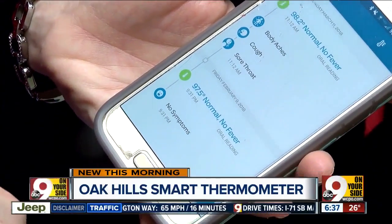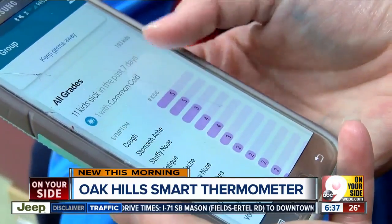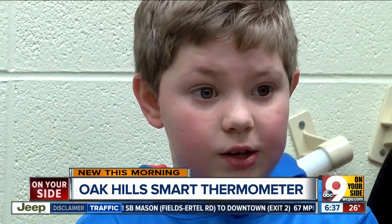I use it at night sometimes because usually towards the night time I get headaches and stuff. So I use it before bed to see if I have a fever or anything.